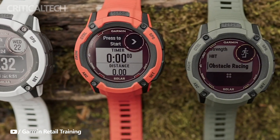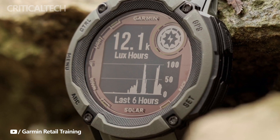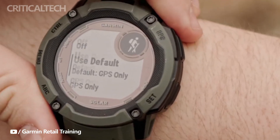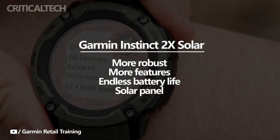The Garmin Instinct 2 X Solar, however, raises the bar. Its appearance might not thrill you if you've been following Garmin's earlier models — after all, it resembles the Instinct 2, which was launched the previous year. However, the Instinct 2 X Solar is more robust, has more features, and most importantly, has an endless battery life.